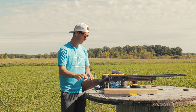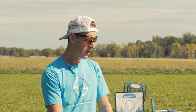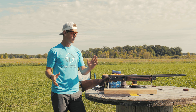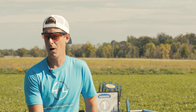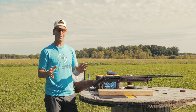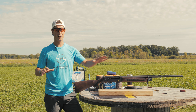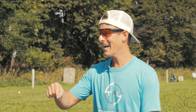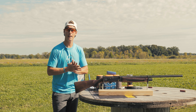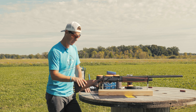Let's look at specs. MSRP is $789.99, which puts it in the ballpark of the Tristar Viper G2 and the CZ 712 G3. That's why we love the Shotgun Finder — shameless plug — at shotgunfind.com. If you're looking for a semi-auto between $700 and $800, you can see all your options and read our reviews. There's a feedback link at the bottom of that page if you have suggestions. The gun is 12 gauge only, with a three-inch chamber.